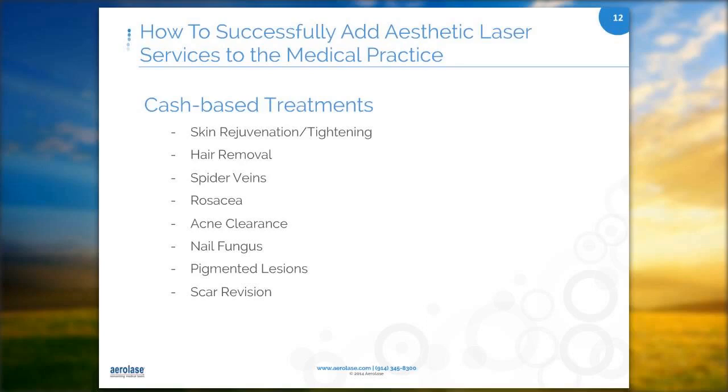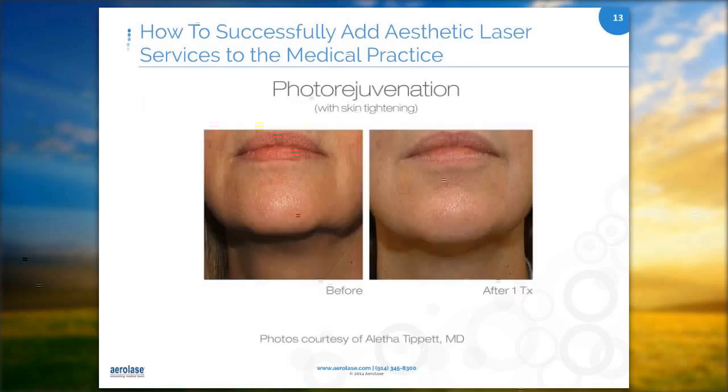Skin tightening and rejuvenation is for those with aging skin seeking a mix of tightening and tone with texture improvement. I have a lot of mature clients complaining about their pore size — this truly helps with pore size and tightening around the jaw line. The package I do is a full neck and face treatment, usually a package of three to four treatments.